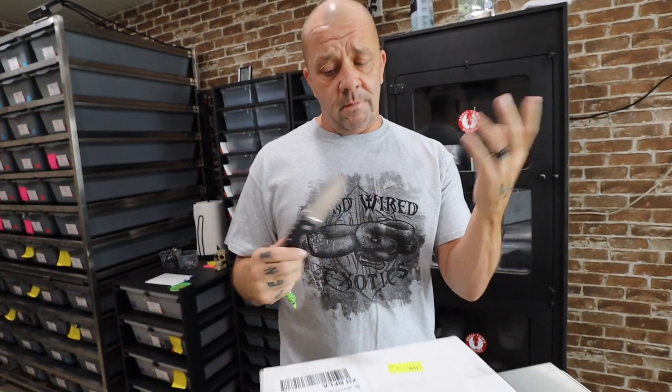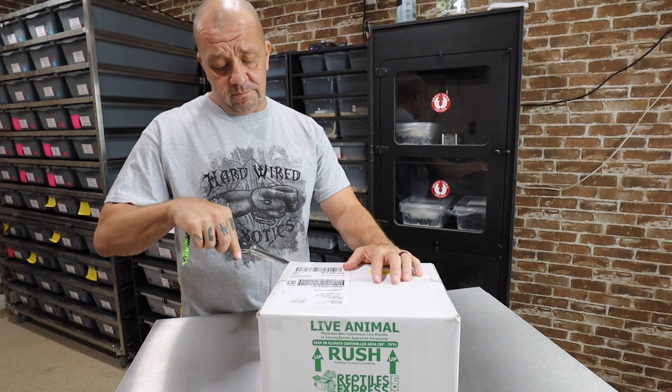Cold Steel, if you're listening, I'll gladly promote you guys more. Let's talk about sponsorship here.